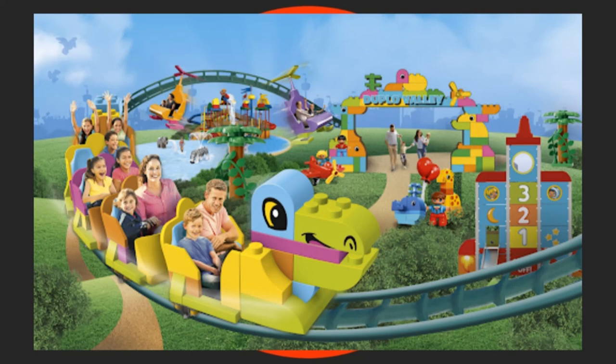The colourful toddler-themed Duplo Valley will become even bigger. The Brickville Playground, which is popular, will be transformed into Duplo Playtown — an exciting rocket playground. Aspiring astronauts can enjoy interactive game elements, climbing ropes and slides, and for those who reach the summit there is a button with a 3-2-1 departure countdown. Families can also take to the skies with three new coloured helicopters on the Duplo Valley Airport attraction.